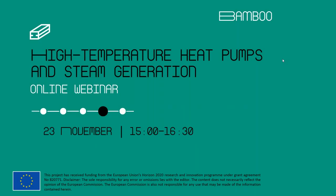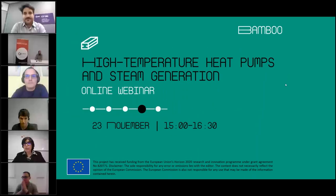Good afternoon and welcome to this webinar. We are now at the fourth episode of a series of five on the technologies developed by the Bamboo Project. The Bamboo Project is a project funded by the European Union, whose aim is to make heavy industry more sustainable through the new technologies that we are exploring in this webinar series.